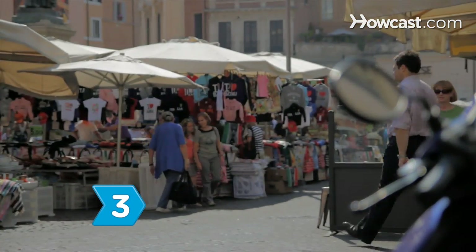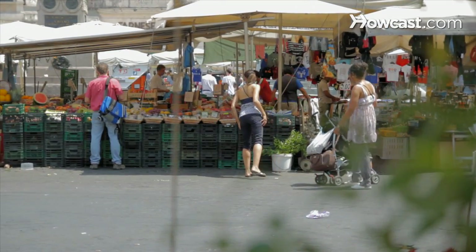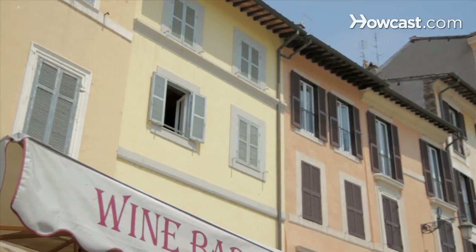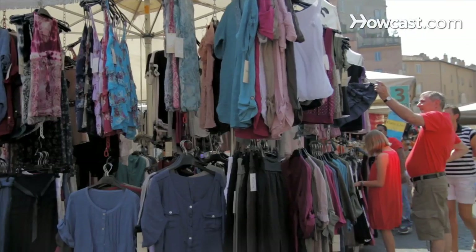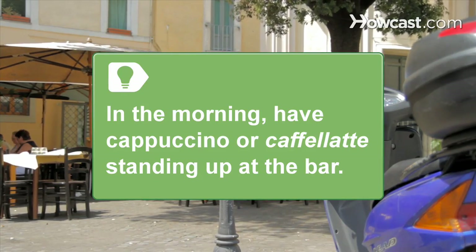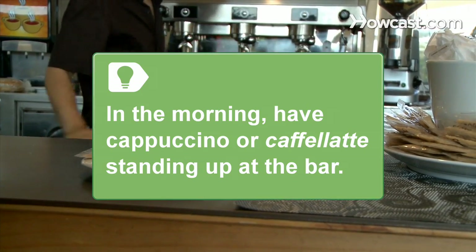Step 3: Explore the streets around Campo dei Fiori, a piazza popular for its morning produce and flower market. The area is filled with edgy clothing shops, intimate wine bars, and art galleries. For bargain finds, follow the Romans to the Borghetto Flaminio or Via Sanio flea markets. Savor sit-down cafés in the afternoon — in the morning, have your cappuccino or café latte standing up at the bar.